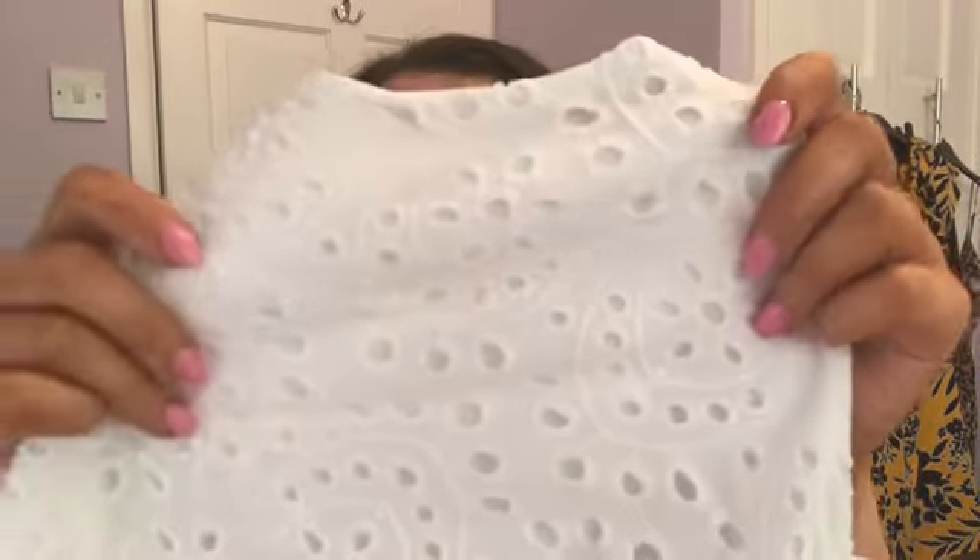This top is so gorgeous. It has buttons that go all the way down — I just haven't fastened them from when I was looking at it earlier. I love this material. It's just got that kind of pattern that makes me feel like it's summer and you're on holiday. It's a cropped top that kind of flares out a little bit.